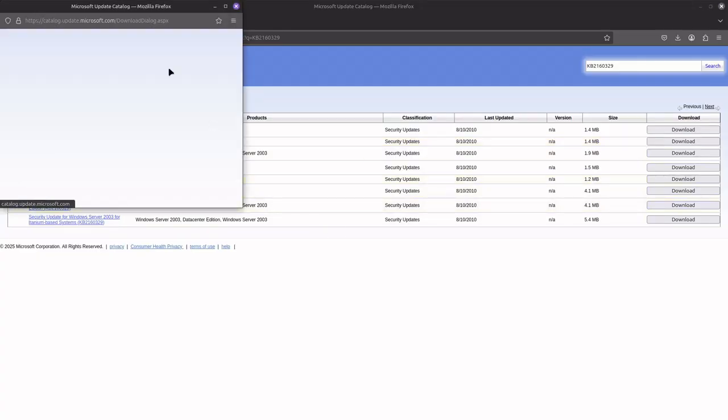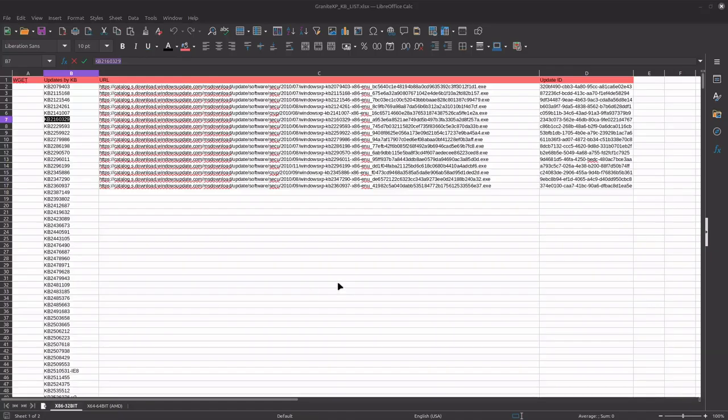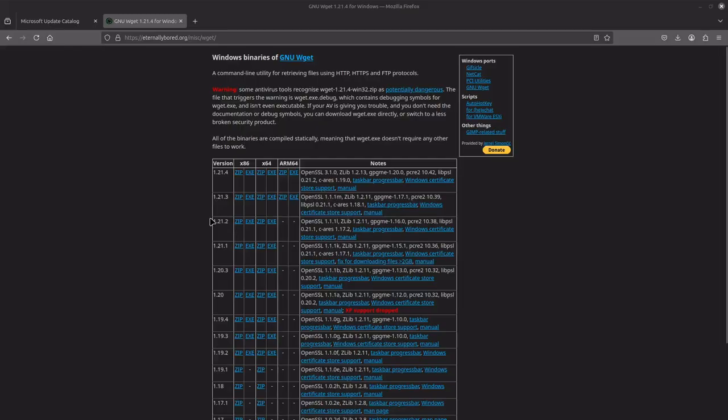Once you figure out which one you need, click on the download link. You'll see an actual download link — right-click and copy that URL. Go back to your Excel spreadsheet where you have your KB numbers listed and paste the URL. Then grab the update ID shown on the page, copy it, and paste the update ID association alongside the KB number. You should have: the KB, the link to the catalog location, and the update ID itself.